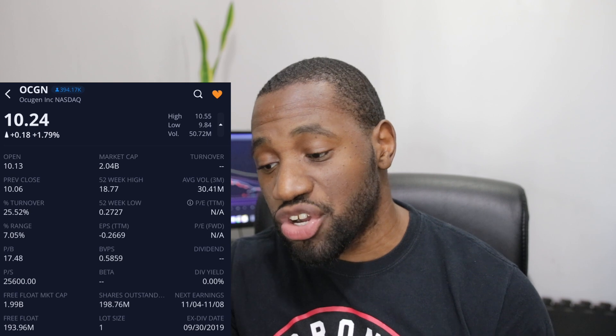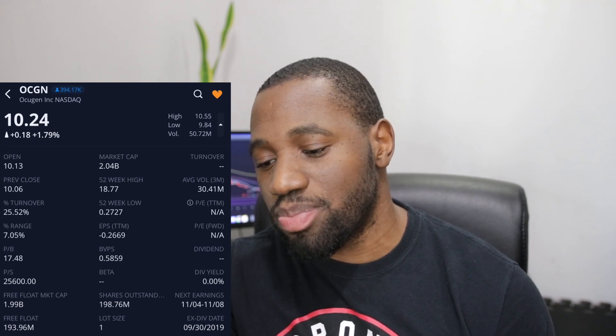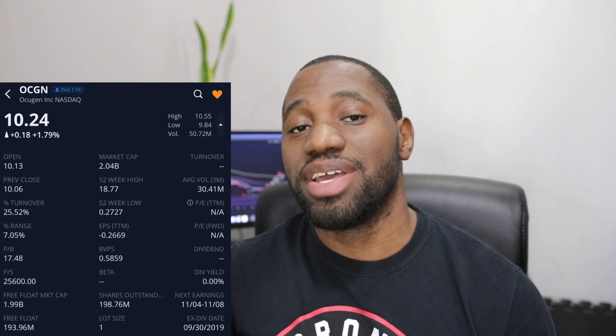When we take a look at the turnover ratio, it's at 25.52%. That is still fairly high for a stock like OCGN, but it also tells us there are still many who are continuing to hold their positions. There were also many who bought up shares on Friday — we did get that news in the pre-market, so I'm not surprised there was demand for OCGN.